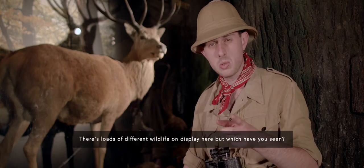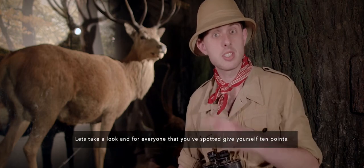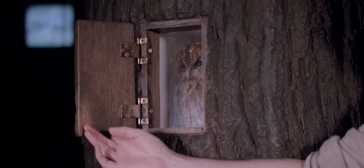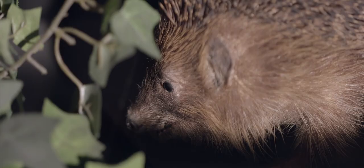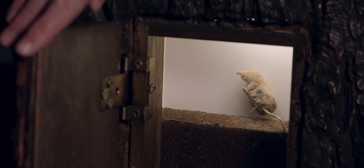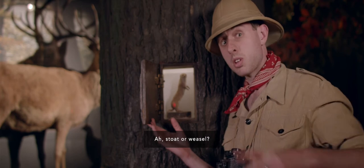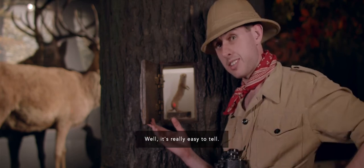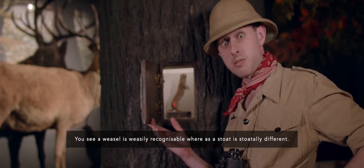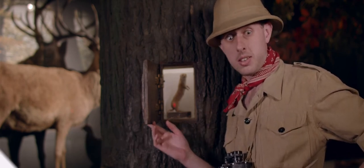Which have you seen? Let's take a look, and for everyone that you've spotted, give yourself 10 points. And finally... stoat or weasel? Well, it's really easy to tell. You see, a weasel is weasely recognisable, whereas a stoat is stoatally different!